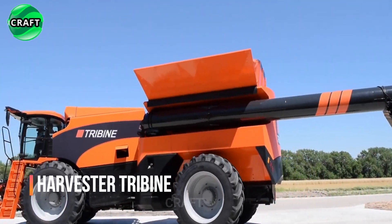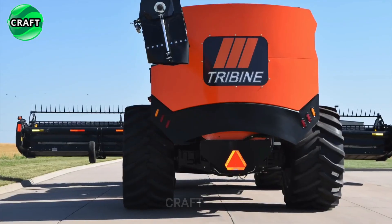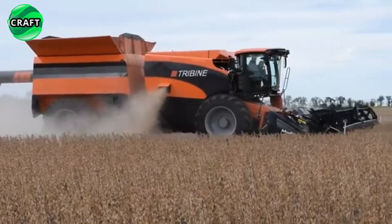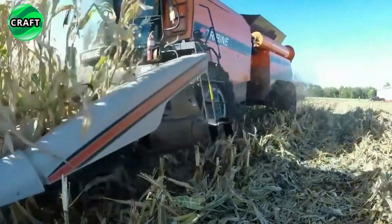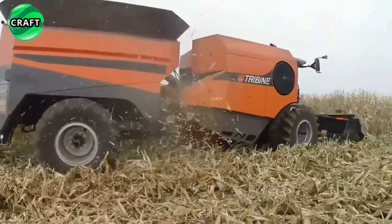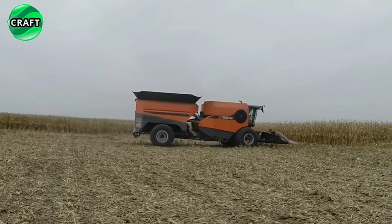With its advanced features and impressive capabilities, the Tribine Combine is revolutionizing the farming industry, enabling farmers to increase their efficiency and productivity while reducing labor costs. It combines the functionality of a combine harvester, grain trailer and tractor in one powerful unit, optimizing the harvesting process. The Tribine is equipped with a large harvesting header capable of cutting a wide range of crops like wheat, corn, soybeans, and more.